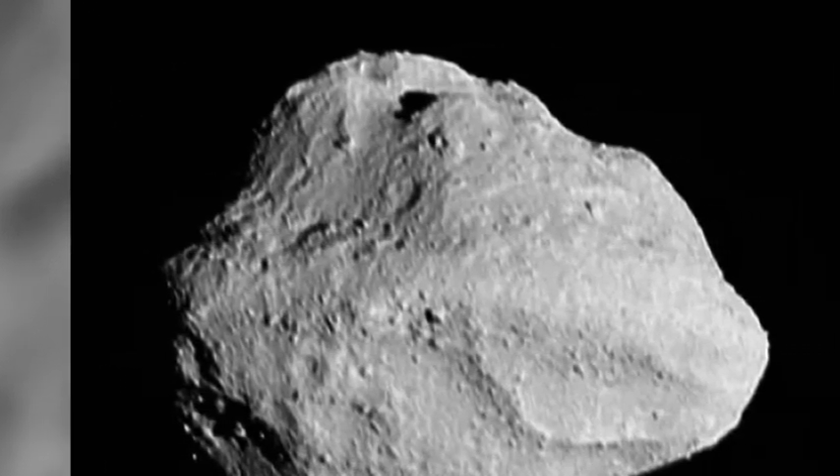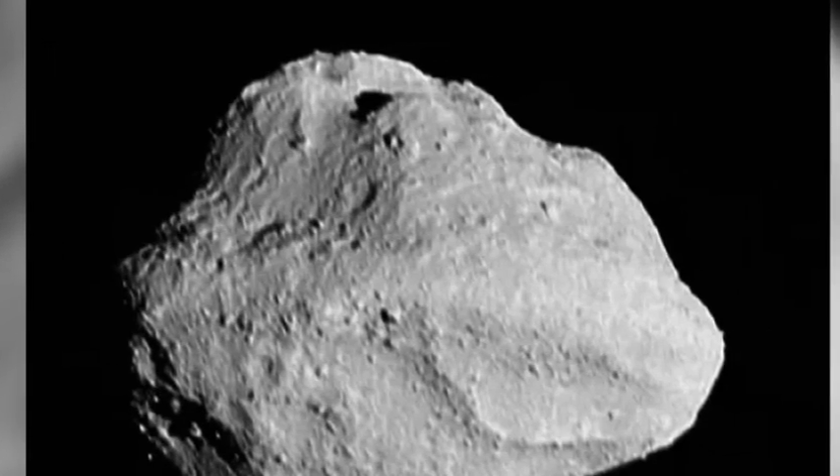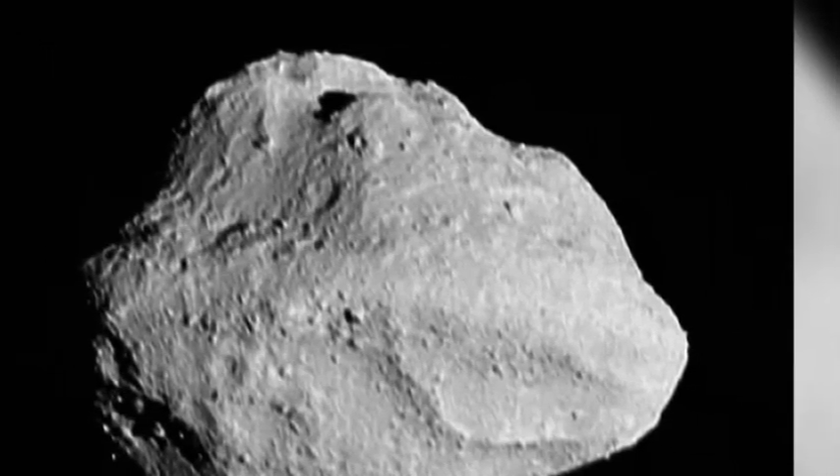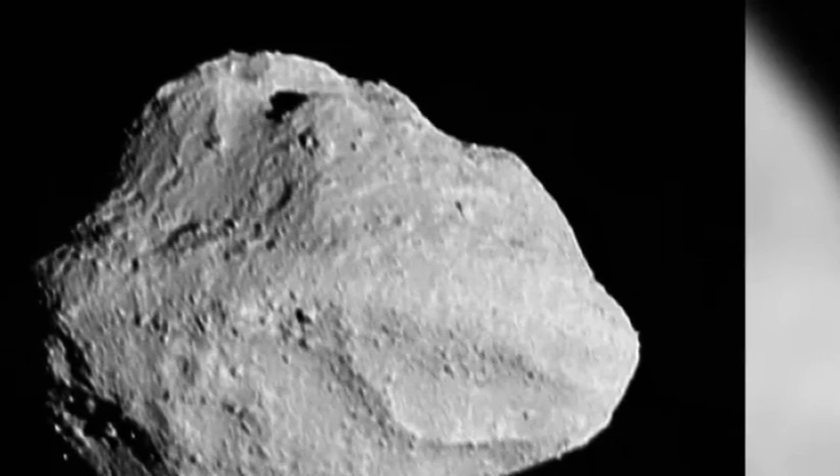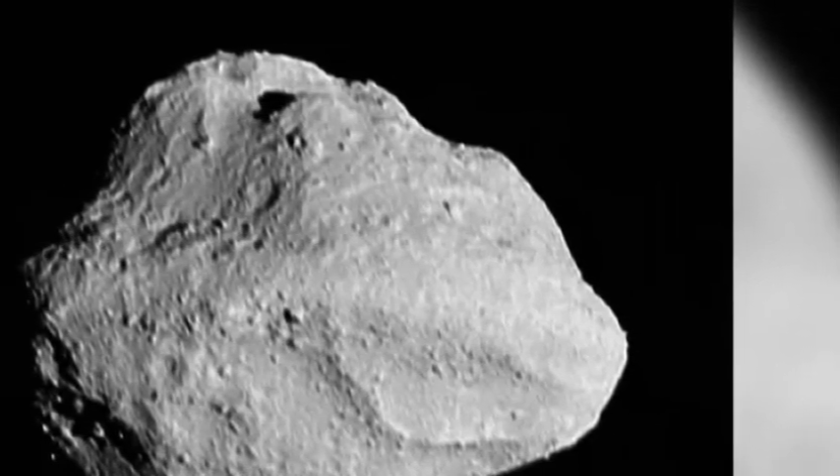When Lucy was originally selected for flight, we planned to fly by seven asteroids. With the addition of Dinkinish, two Trojan moons, and now this satellite, we've turned it up to 11.